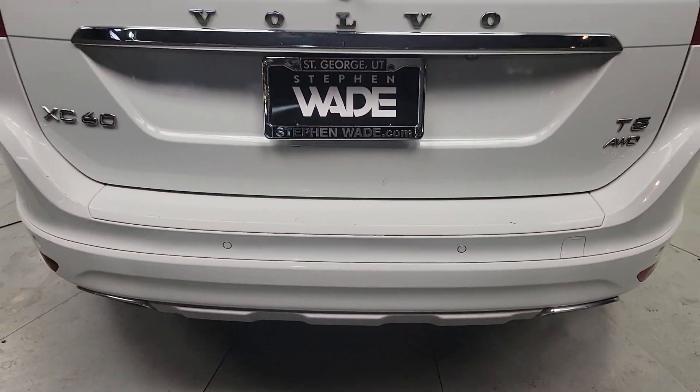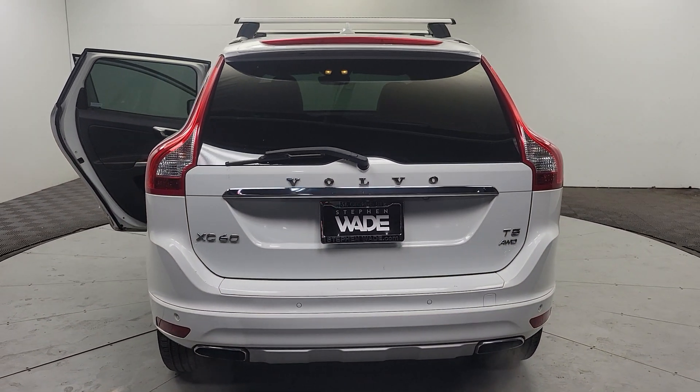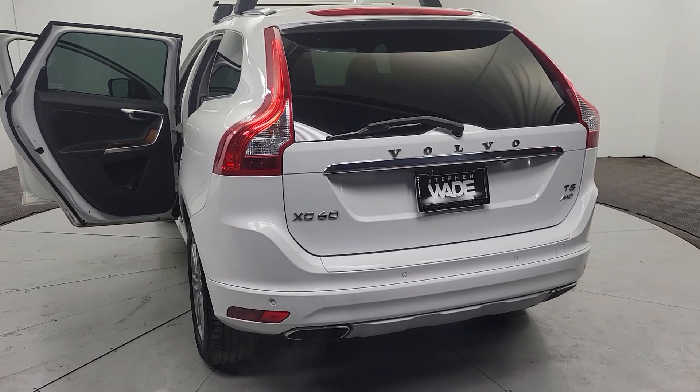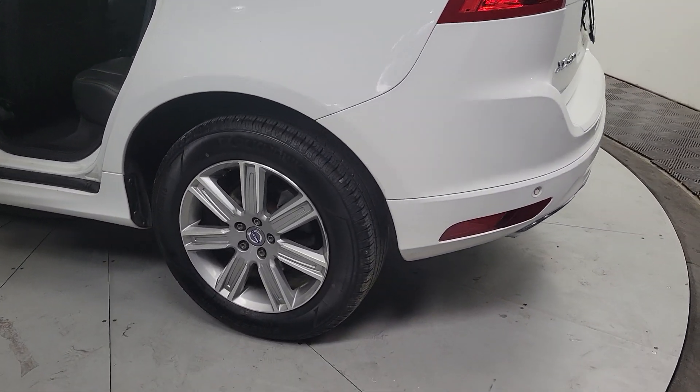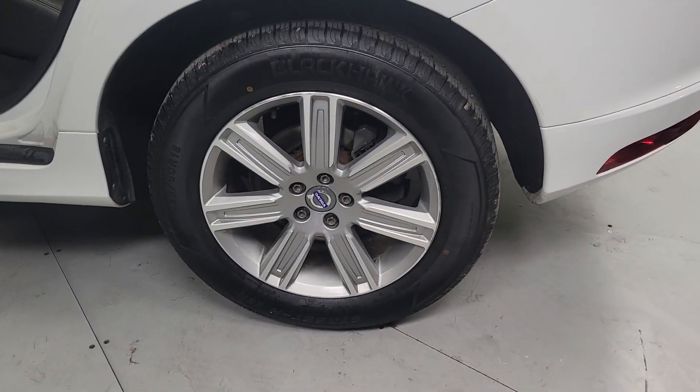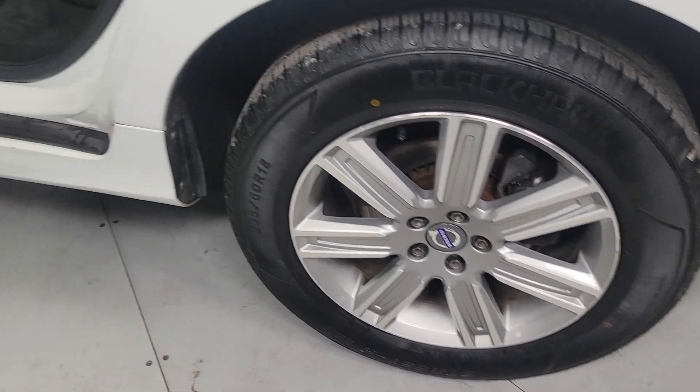The following are some of this vehicle's highlighted options: pre-collision system, panoramic roof, all-wheel drive, navigation system, keyless entry, sun moonroof, remote engine start, woodgrain interior trim, power passenger seat, premium sound system.